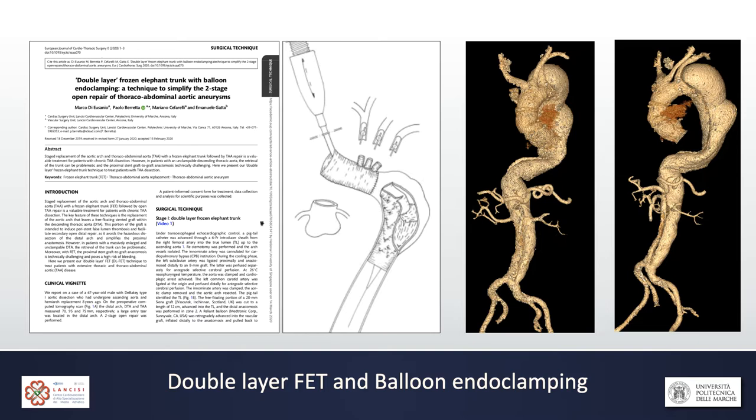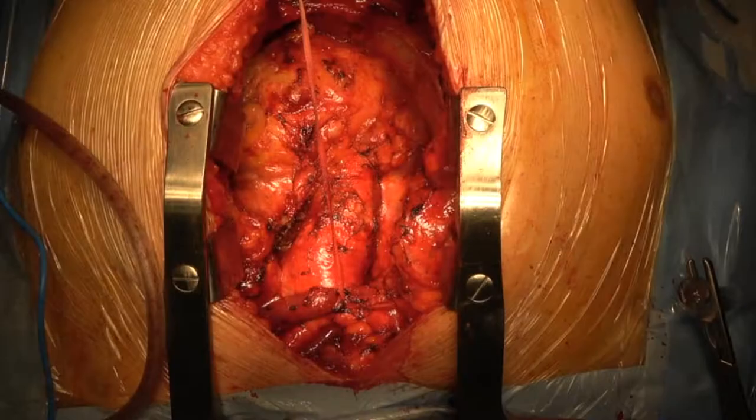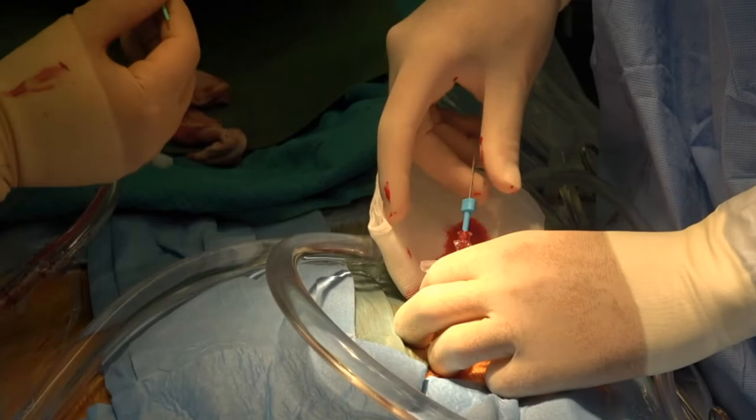For these patients, we have developed a new intervention called the double-layer frozen elephant trunk with balloon endoclamping. Basically, we construct a frozen elephant trunk ourselves. At stage one, we perform a classic elephant trunk, and inside the classic elephant trunk, during circulatory arrest, we deploy a stent graft. The stent graft is shorter than the classic elephant trunk, which allows us to have the distal end of the elephant trunk as free Dacron instead of a stent graft.